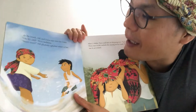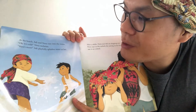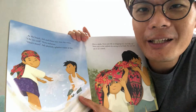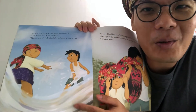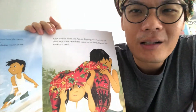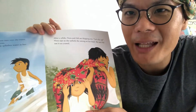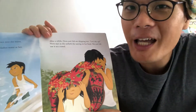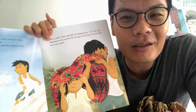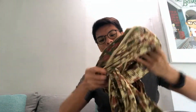Let's continue with the story. At the beach, Adi and Nora raced into the water. 'Oh, it's cold!' Nora exclaims. Adi playfully splashes more water at her. After a while, Nora and Adi are dripping wet from all their play. 'Let's dry up!' Nora says as she unfurls the sarong from her head — and they use it as a towel. Another use of the sarong as a towel!